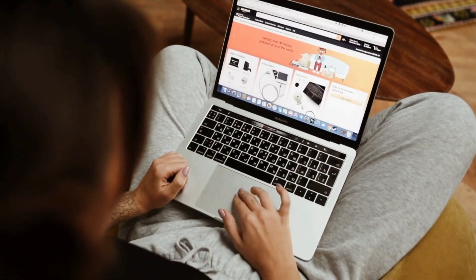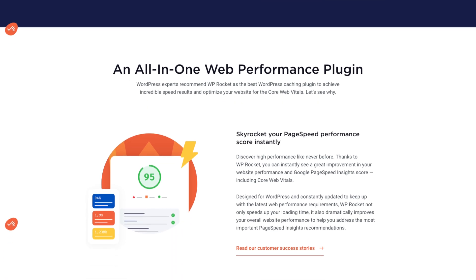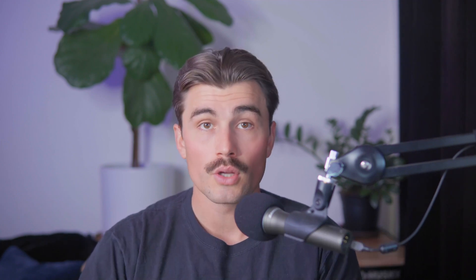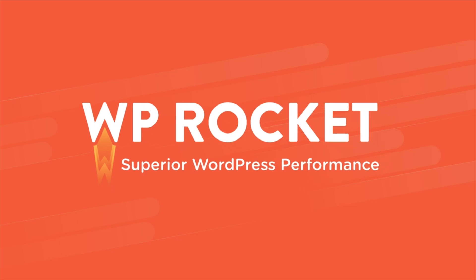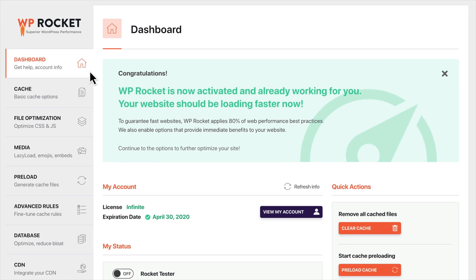Speed optimization plugins. Site speed directly impacts user experience and conversion rates. A slow-loading website can frustrate visitors, causing them to leave before making a purchase. These plugins can help you keep your store running fast. WP Rocket is widely regarded as one of the best caching plugins available for WooCommerce. It optimizes your site's performance by storing cached versions of your pages, reducing server load. Features include file optimization — it minifies CSS, JavaScript, and HTML files for faster loading times — lazy loading that delays loading of images until they're visible on the screen, and a user-friendly interface that even beginners can configure in minutes. Investing in a premium caching plugin like WP Rocket is a smart move for stores with heavy traffic or resource-intensive pages.